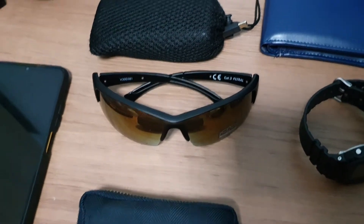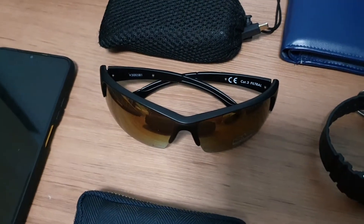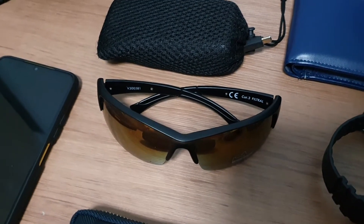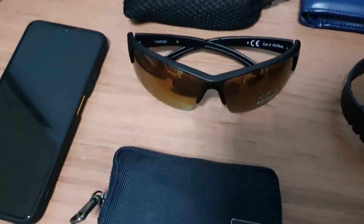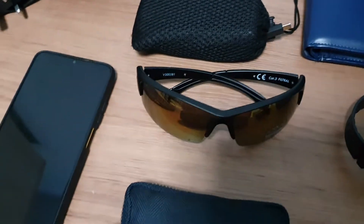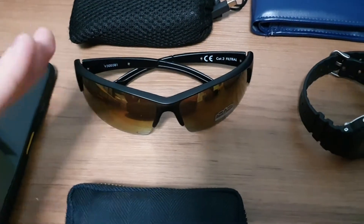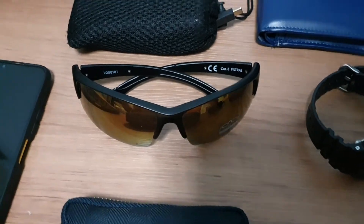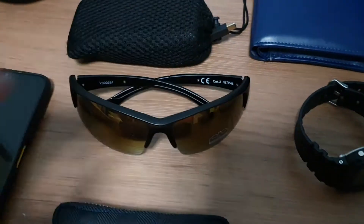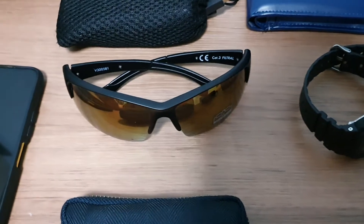Hi guys, welcome back to another video. In today's video I'm going to go through my EDC for July 2021. Previously I did a video on EDC as well, so I thought I'd give you guys an update. Recently I've been trying to go the minimalist route, trying to cut down on EDC and declutter my stuff.